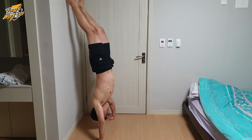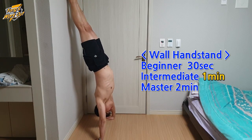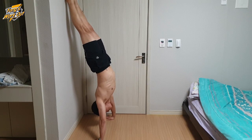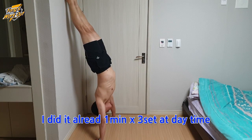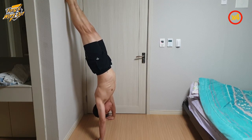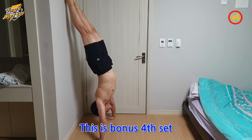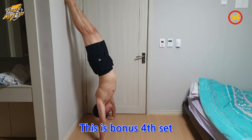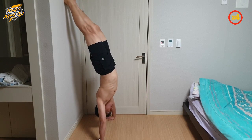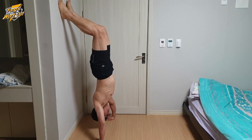Now, I will do wall handstand. This program is the third stage of the Convict Conditioning program. And if you can do two minutes, you are a master of this stage. For me, I will do this wall stand until I can do ten minutes.